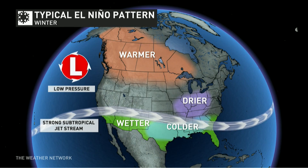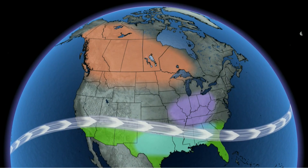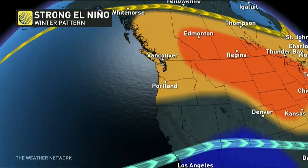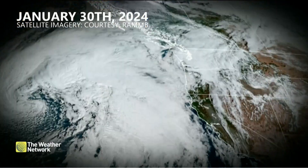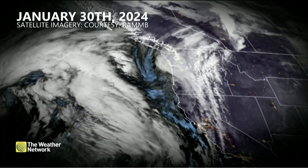There's no ignoring the El Niño conditions, which allowed a strong subtropical jet to deliver robust amounts of moisture off the Pacific Ocean. That's where the Pineapple Express comes into play.